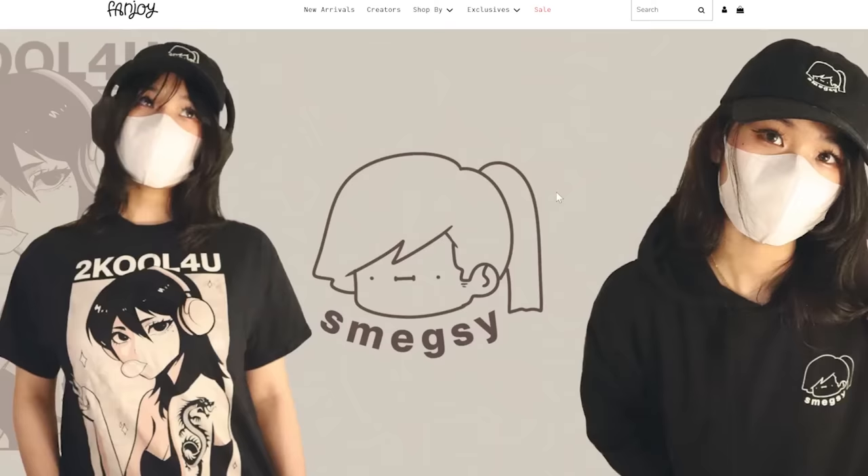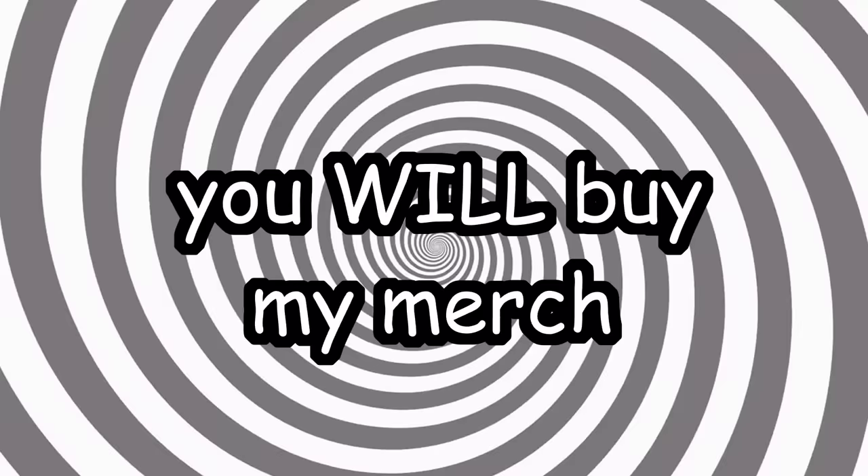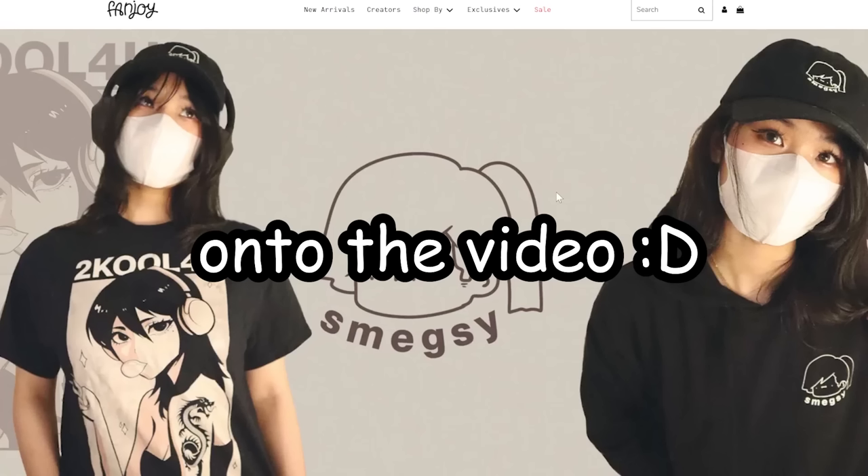Before anything, I just want to say that my smegsy merch is still ongoing. You can buy it on fanjoy.co slash cooling. Look at these smegsy designs. You will buy it. You will spend money on me. Anyway, on to the video.